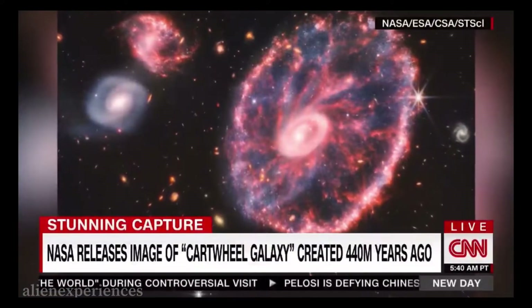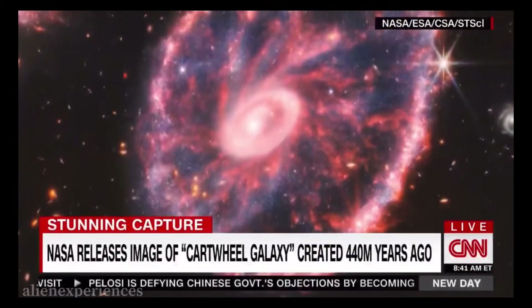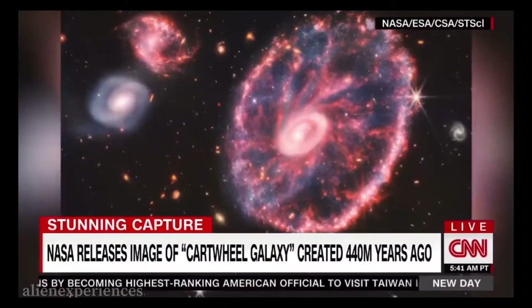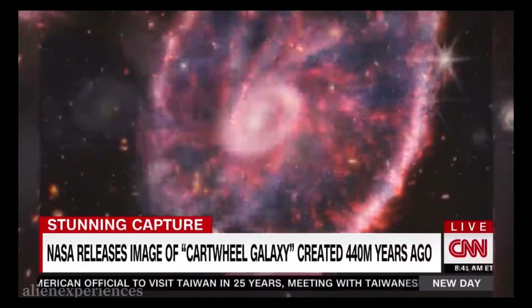The James Webb Telescope has captured an amazing new detail. Look at this thing — isn't it beautiful? The clearest image of the so-called Cartwheel Galaxy. This ring was created more than 440 million years ago, giving astronomers new insights into this rare type of galaxy. Let's bring in CNN's space correspondent, Kristen Fischer.